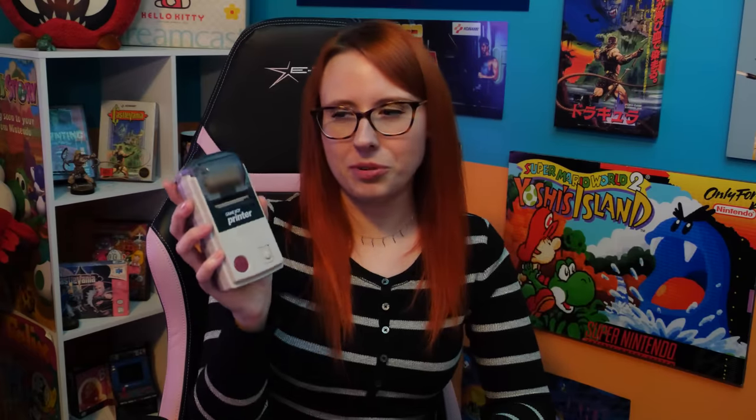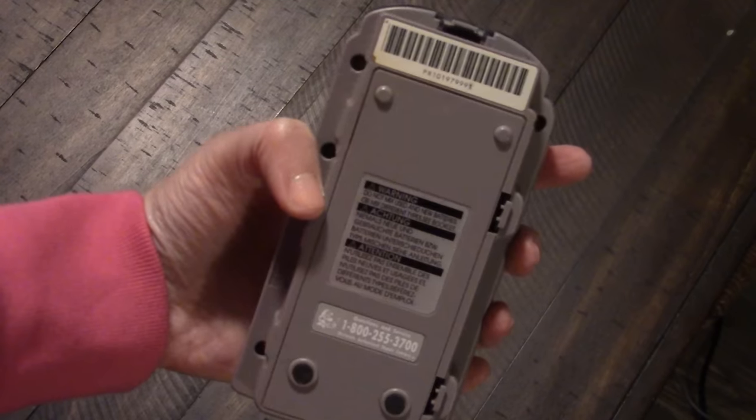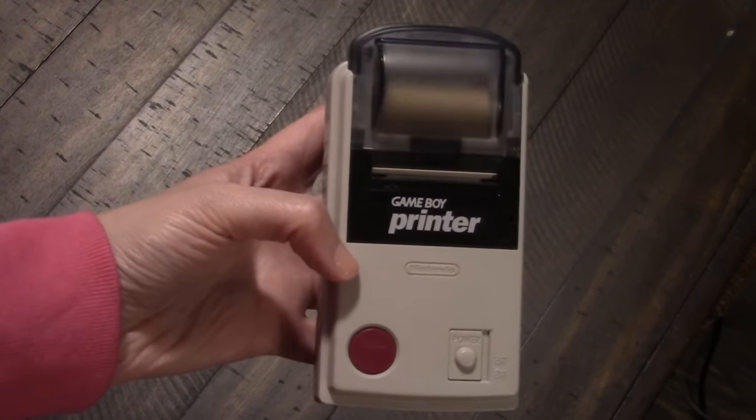I didn't know if I should include the accessories but I'm including them. Here's my Game Boy Printer — I haven't used this in a very long time, I should get new paper. I remember taking pictures of my grandma and my dogs with the Game Boy Camera and then printing them out. It kind of reminds me of those pictures you'd get at Chuck E. Cheese — sitting next to Chuck E. in the car, and the black and white receipt paper would come out. It's great.